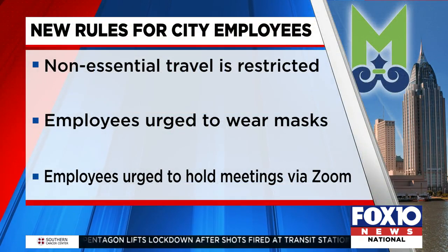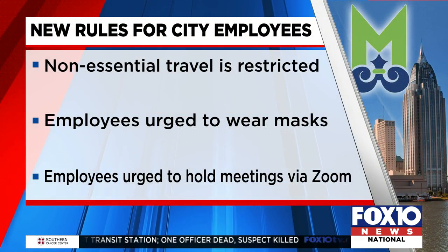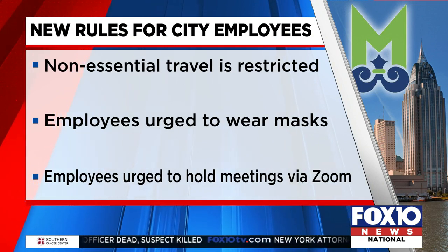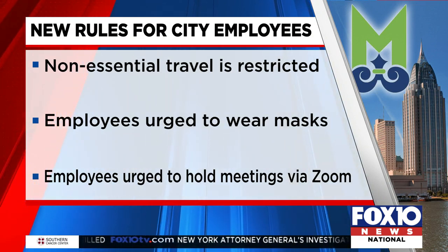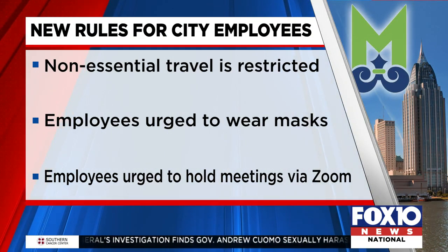Effective yesterday, new rules for city workers are in effect. Travel by employees is restricted. Employees are strongly urged to wear masks. Remote meetings are back — when possible, employees are asked to communicate via Zoom rather than in person.